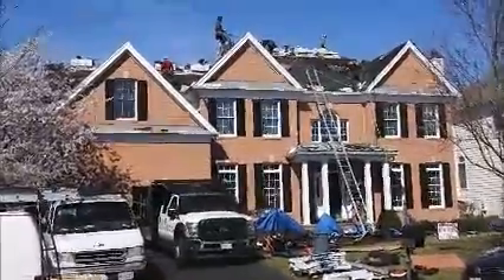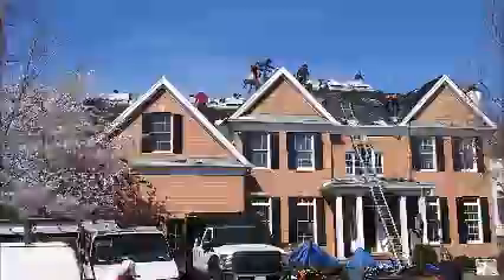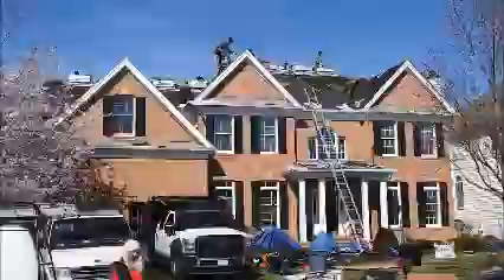Hi, this is Steve. I'm a roofer at Roofer 9-1-1. Today we're working on a home in Haymarket, Virginia. This roof is approximately 4,700 square feet, and we should have no problem finishing it.